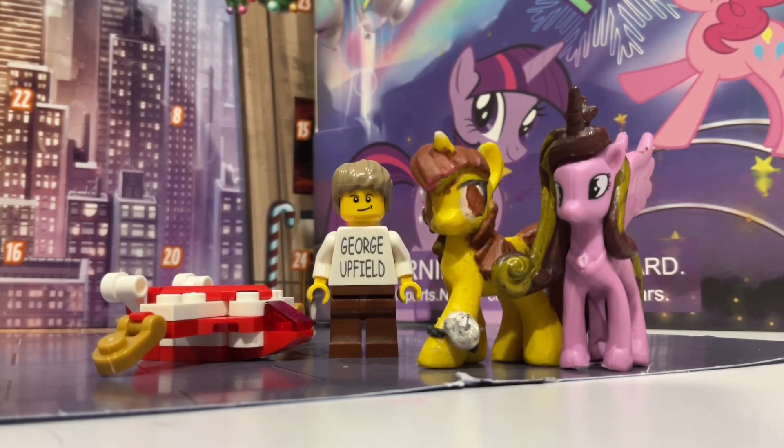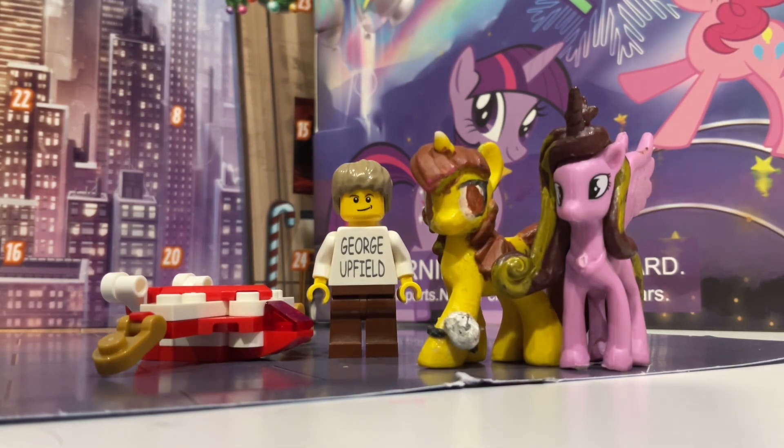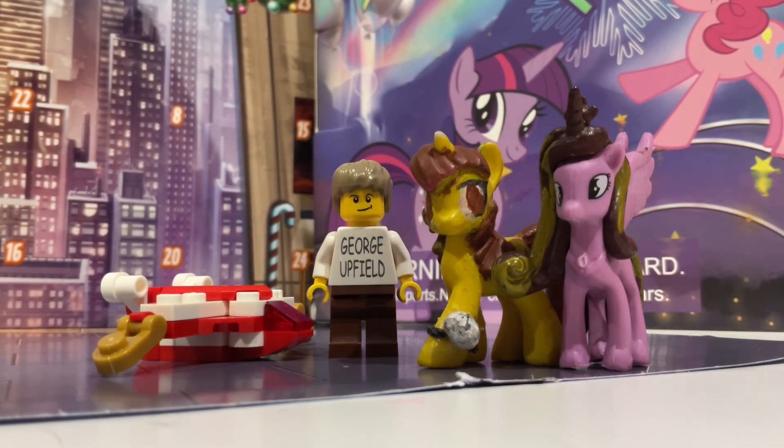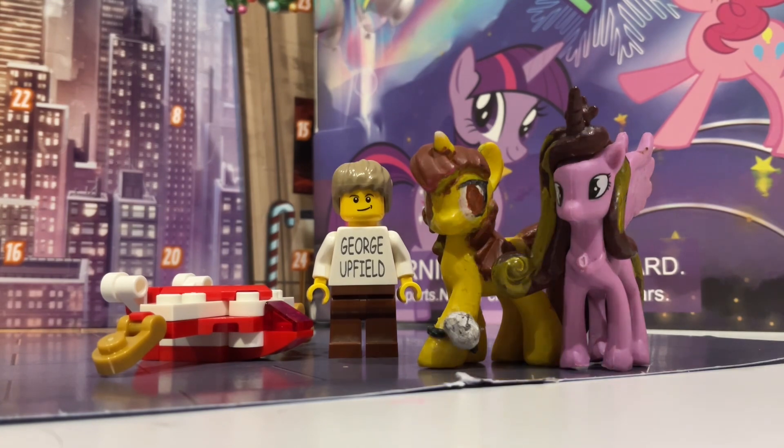Hello everybody, hope your advent is going well so far. Welcome to day three on the advent calendars. If you recall, yesterday in day two we got the Quinjet from the Marvel LEGO advent calendar, and Happy Unicorn gave us totally not Princess Cadence. So let's see what they're giving us today, shall we?